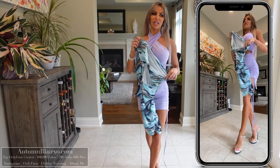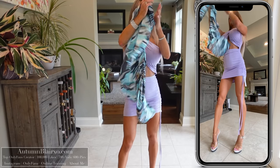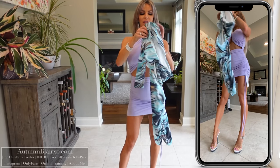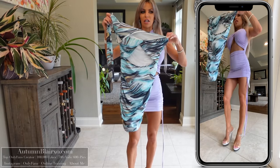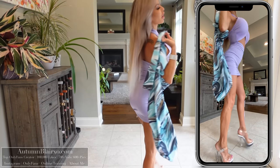For dress number two, we have what I believe is called the Sand Dunes dress — and my heart is in Dubai, so I love that. Dress number two is again not a color or style I would necessarily pick; it's like a one-shoulder kind of dress. Let's get dress number two on.